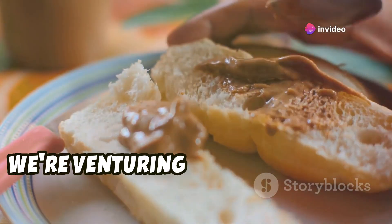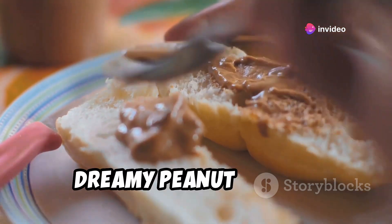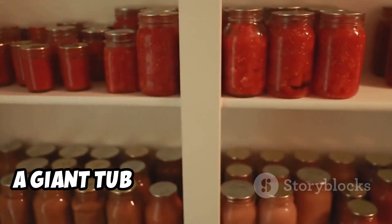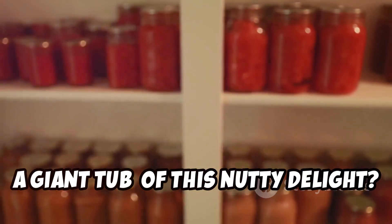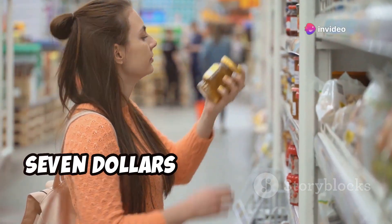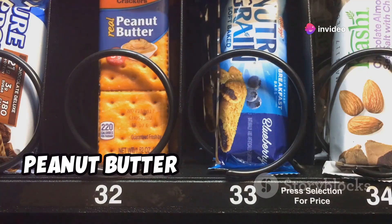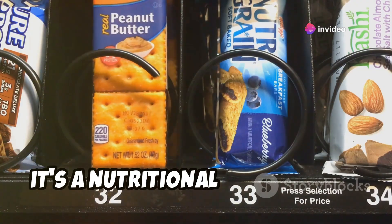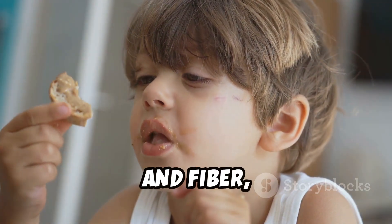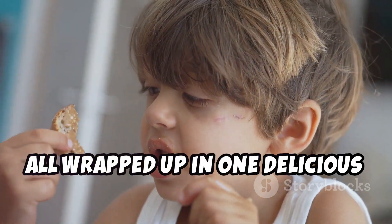Next up, we're venturing into the realm of creamy, dreamy peanut butter. Because what's a well-stocked pantry without a jar or two — or in this case, a giant tub — of this nutty delight? At Costco, you can snag two jumbo jars for a mere $7.29. Peanut butter isn't just a tasty treat; it's a nutritional powerhouse, too. We're talking protein, healthy fats, and fiber, all wrapped up in one delicious package.